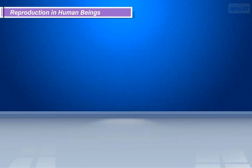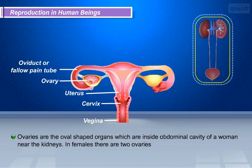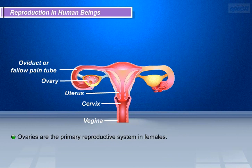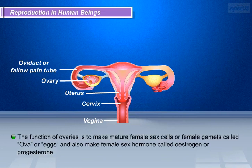Now let us move on to the reproductive system of the human female. The human female reproductive system consists of the following organs: ovaries, oviducts, uterus, and vagina. Ovaries are the oval-shaped organs located inside the abdominal cavity of a woman, near the kidneys. In females there are two ovaries. Ovaries are the primary reproductive organs in females. Their function is to make mature female sex cells or female gametes called eggs, and also to make female sex hormones called oestrogen and progesterone.